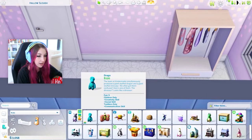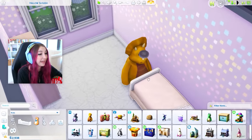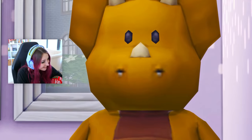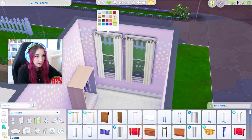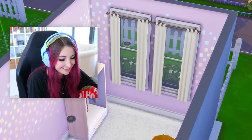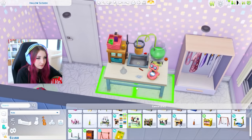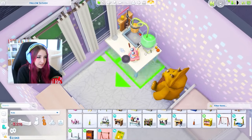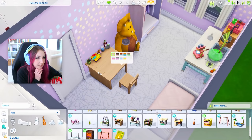Now we need some super happy fun time stuff for them to do in here. I'm thinking we need one of these at the end of the bed — what if it was facing them? Rise and shine! That is terrifying. Let's get some curtains. Let's try to fit some activity things in here — oh look at the colors, that's actually so cute. I might actually move this over here, and then I'll put this activity table in here too. It's kind of a tight squeeze, but somehow I feel like that's more realistic.